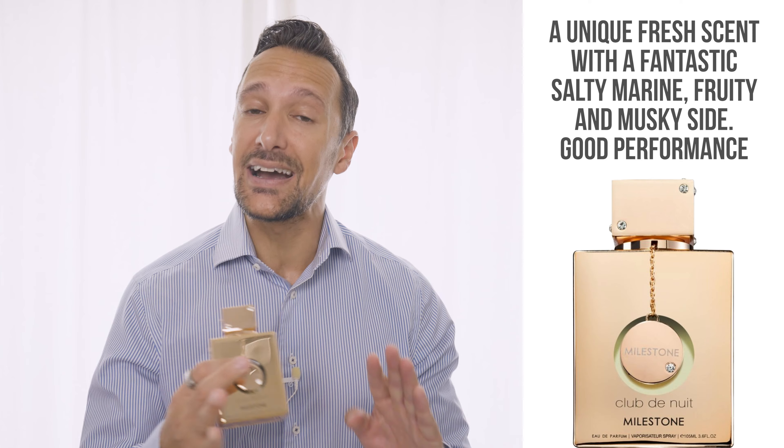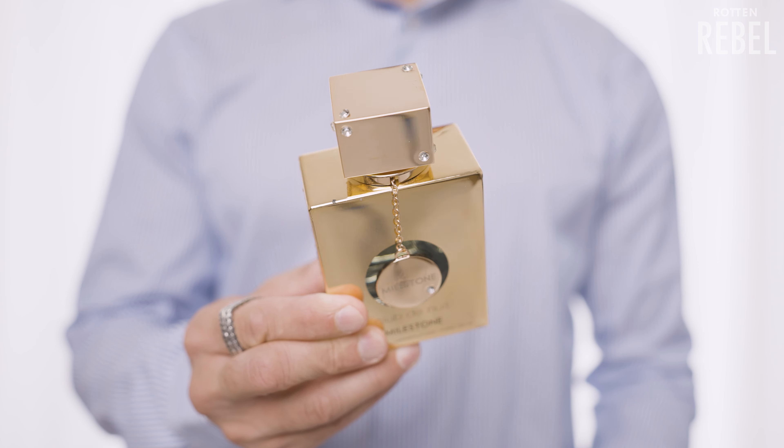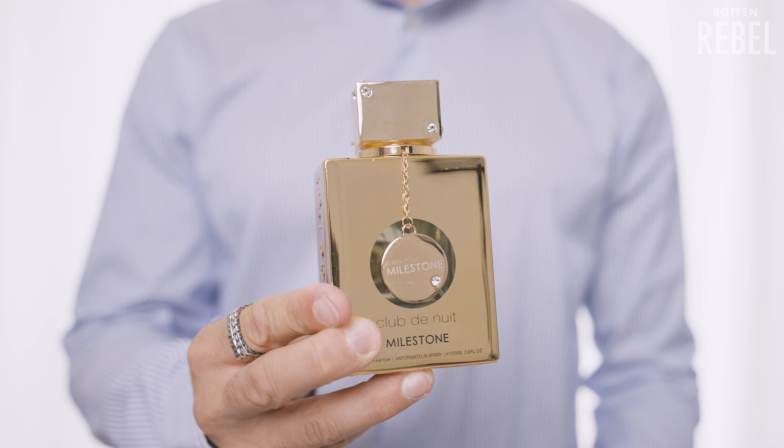The next one is a clone of Creed Millisim Imperial, and before you even ask — yes, I definitely think you should spend your hard-earned money on this one instead of the original, unless you absolutely love the original. Armaf Club de Nuit Milestone is an aquatic with a twist, and that twist is a sort of salty and fruity side. It has an aquatic freshness with sea notes, a bit of citrus and red fruits on top of something woody and musky. Some people describe the scent as a salty watermelon and I get a bit of that. This smells great and it smells quite unique compared to most other fresher men's fragrances out there.